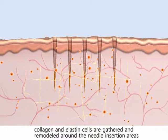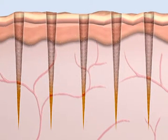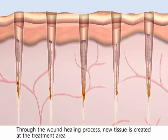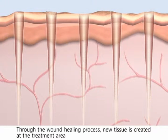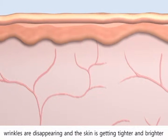Following withdrawal of the micro needles, during the dermal healing process, collagen and elastin cells are gathered and remodeled around the needle insertion areas. New tissue grows from the surface dermal layer towards the deeper layers. Through the wound healing process, new tissue is created and fully generated at the treatment area.